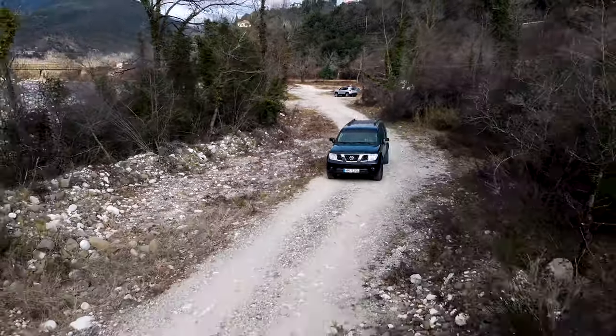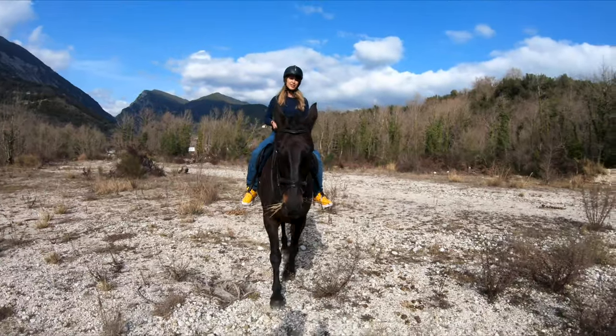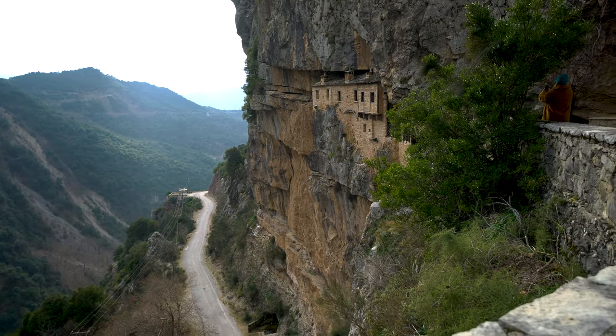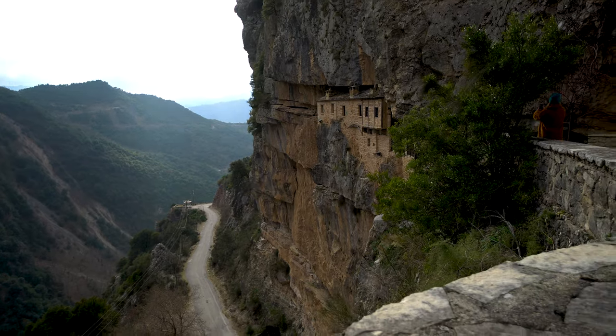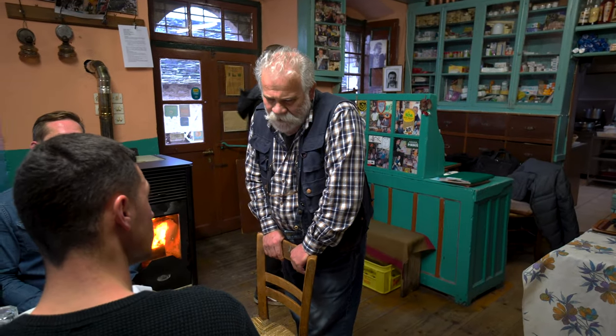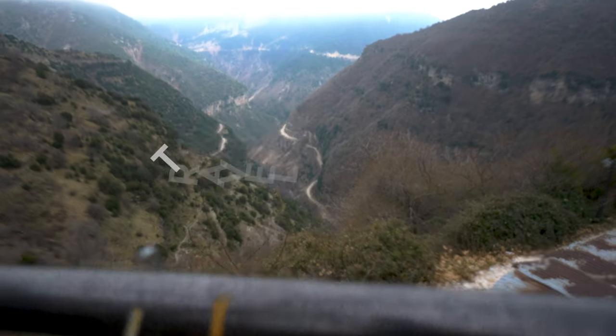In this video, I'm going to explore the north side of Jamaica in Epirus and will visit a unique monastery inside the rock. I will also meet Napoleon who runs one of the oldest restaurants in Greece.